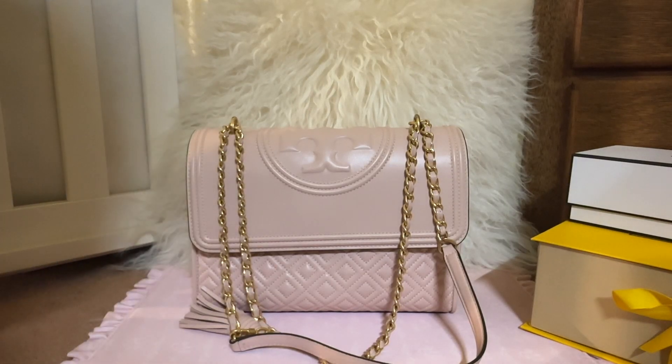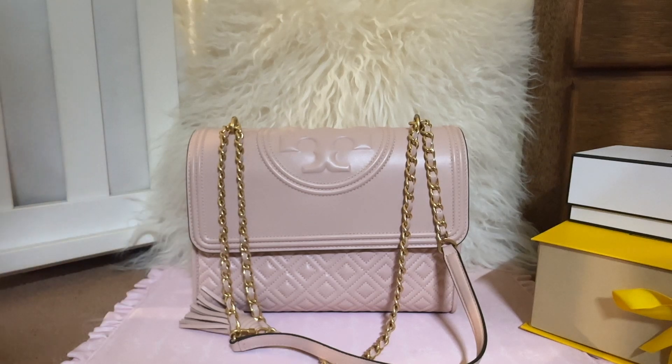Hi everyone, welcome or welcome back to my channel. If you like handbag content, fashion related items, shopping, and how I organize and use my bags, please continue watching and don't forget to subscribe.